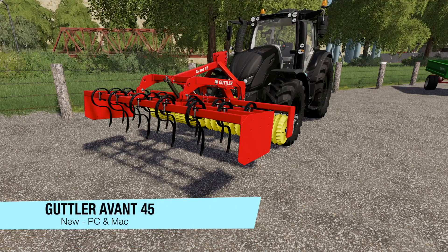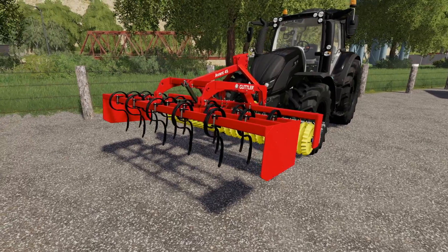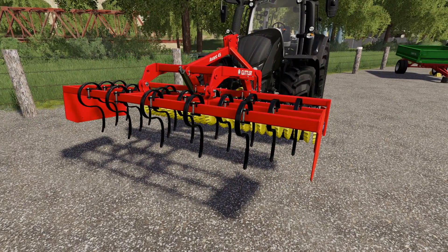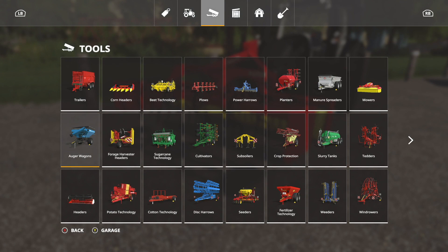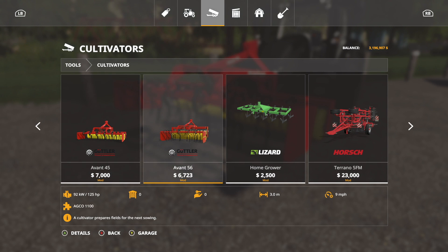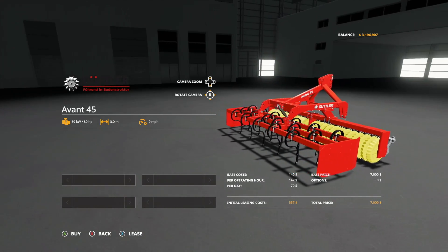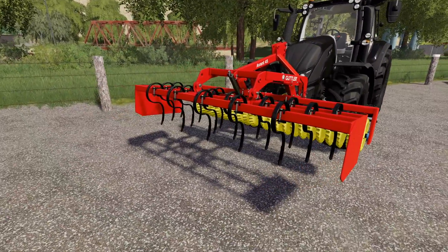Next to last new mod for PC and Mac players today is the Guttler Avant 45 — price $7,000 with a working width of 3 meters. It's a front three-point mounted 3-meter cultivator, so it is an exception to the rule of 3-meter cultivators. Let's go into tools, into cultivators. $7,000, horsepower requirement of 80 horsepower, working width of 3 meters at 9 miles per hour. We also have the Guttler Avant 56, which is cheaper but requires more horsepower — I don't understand that at all. There are no customization options here — what you see is what you get. Lease price is $357. It's a front three-point hitch cultivator, nice and simple.